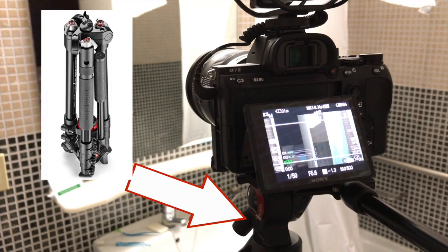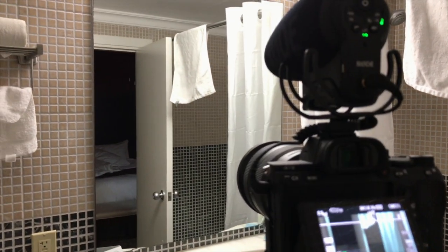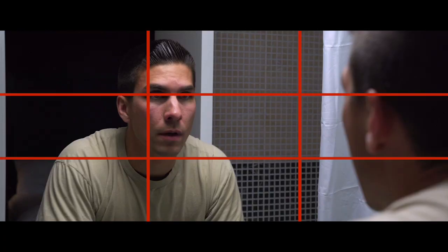I used the Manfrotto BeFree video tripod for all the shots. The lens was set to about 40 millimeters, and I pulled the white shower curtain forward to help bounce some light onto my face. I framed myself in the upper left third and also had a lamp on next to the bed to help add some depth behind me instead of just having a flat black background.